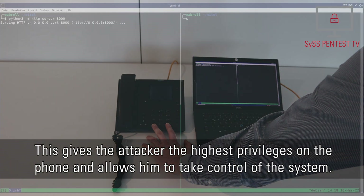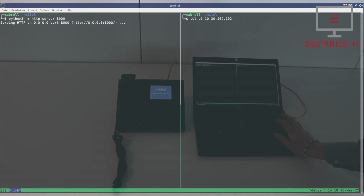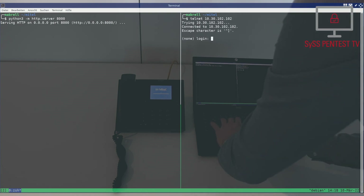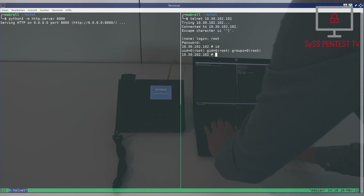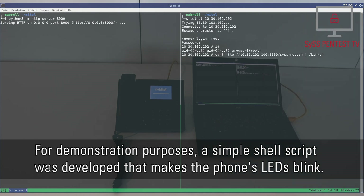This gives the attacker the highest privileges on the phone and allows him to take control of the system. For demonstration purposes, a simple shell script was developed that makes the phone's LEDs blink.